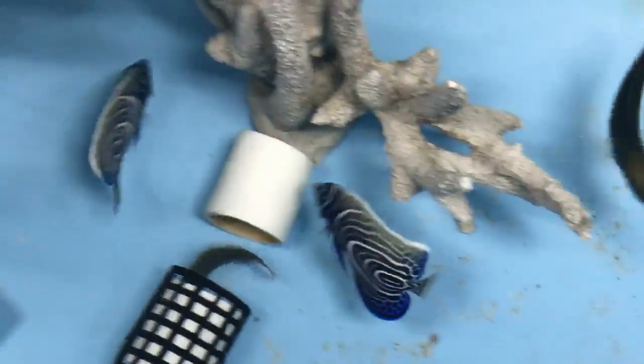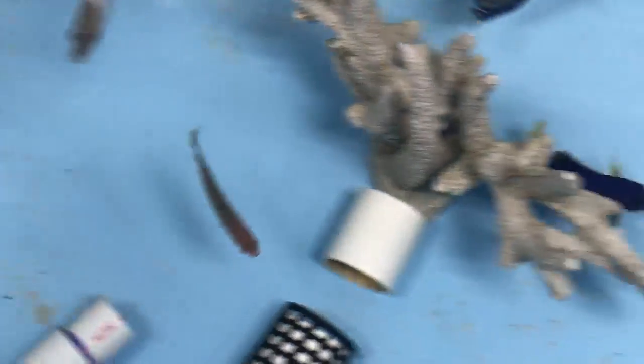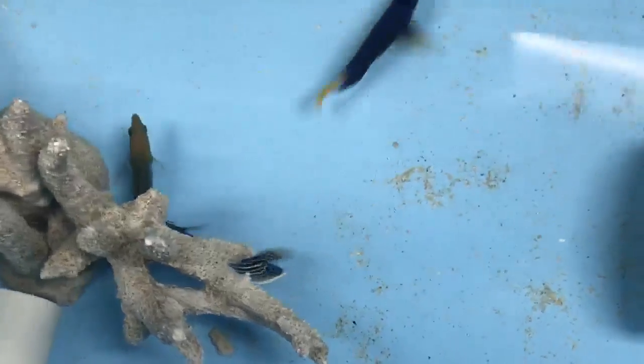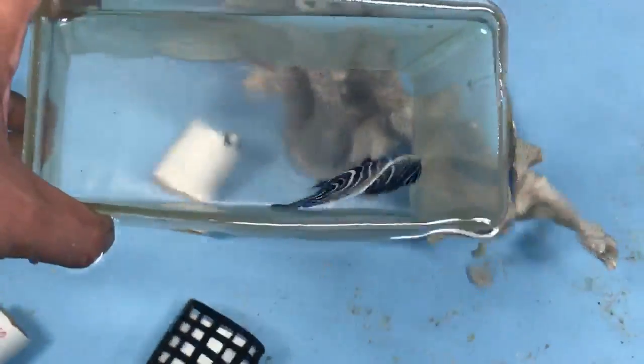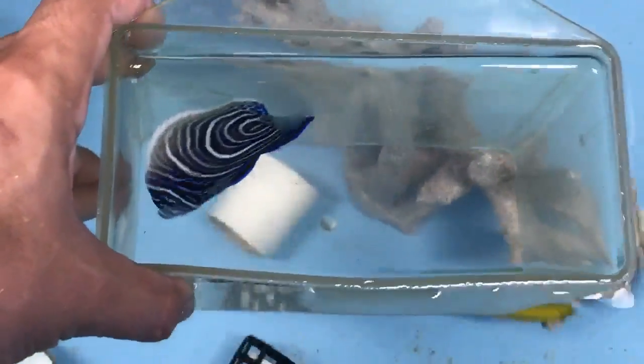They were fine together before, but since I took one out and added this one back, they just started treating it like a new fish. Juveniles can be fine together, but you have to add them at the same time — that's the key.